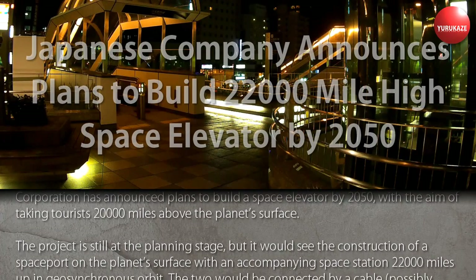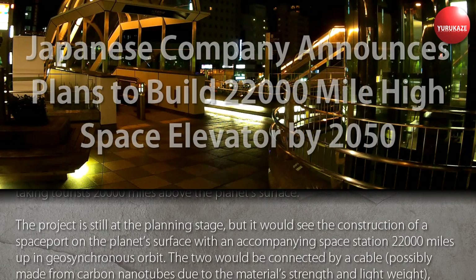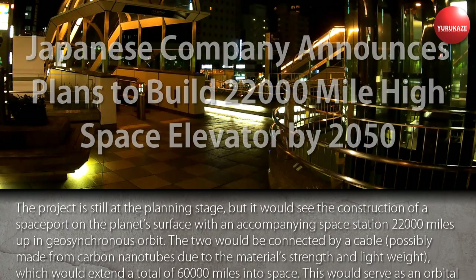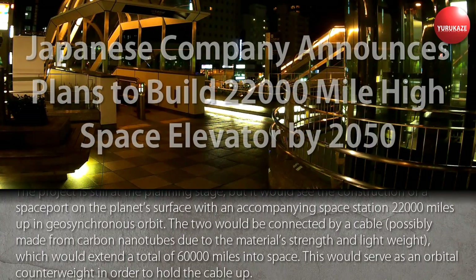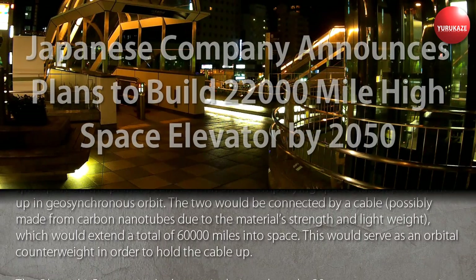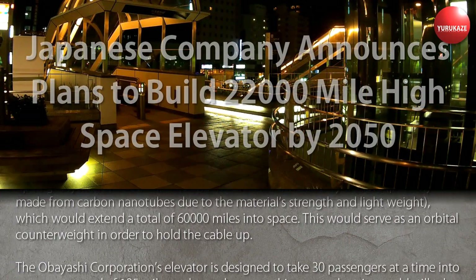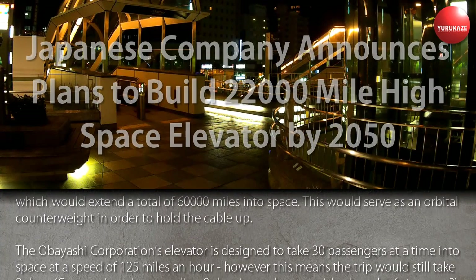The project is still at the planning stage, but it would see the construction of a spaceport on the planet's surface with an accompanying space station 22,000 miles up in geosynchronous orbit. The two would be connected by a cable, possibly made from carbon nanotubes due to the material's strength and light weight, which would extend a total of 60,000 miles into space to serve as an orbital counterweight to hold the cable up.